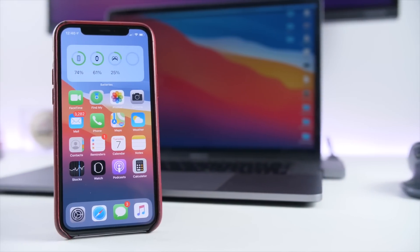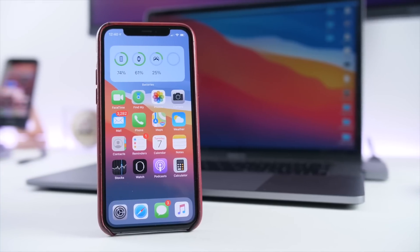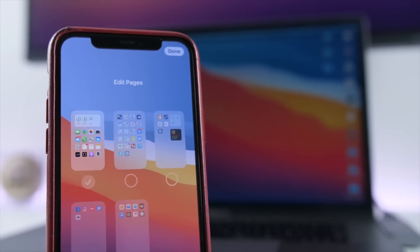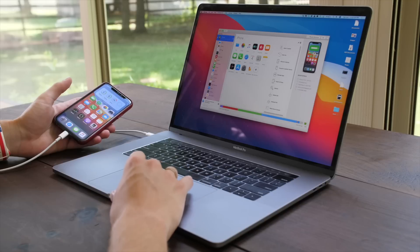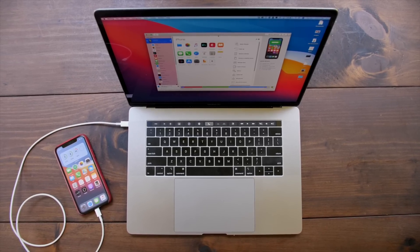I've covered iOS 14 in a couple videos now, but today I want to talk about my favorite 10 or so features that Apple did not discuss at WWDC — features that I think are awesome. This video is presented by iMazing, software you need to have to keep your iPhone data secure.